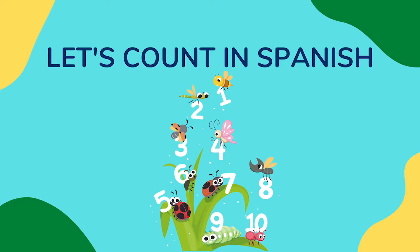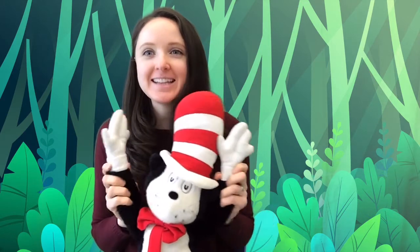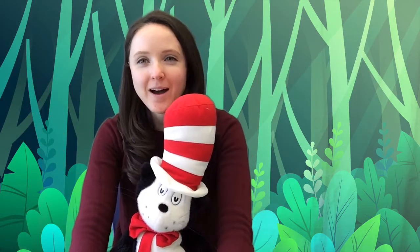Let's count in Spanish! Okay, before we read our next book, let's learn some numbers in Spanish. You'll need your hands ready — we're going to count on our fingers. Repeat after me: one, two, three — uno, dos, tres. Four, five, six — cuatro, cinco, seis. Seven, eight, nine — siete, ocho, nueve. Last one: ten — diez. Great job! Let's do it one more time, but this time louder — I want to hear you!